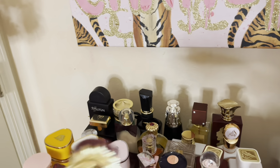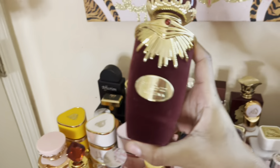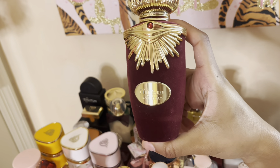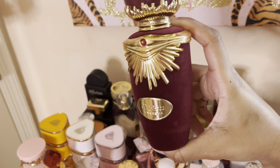Now I'm going into my drawer of perfumes I can't put on the rack. First is Sakina — this is like Hya's sister but she stank. It's like some cranberry scent but it literally smells bad. I don't like it.